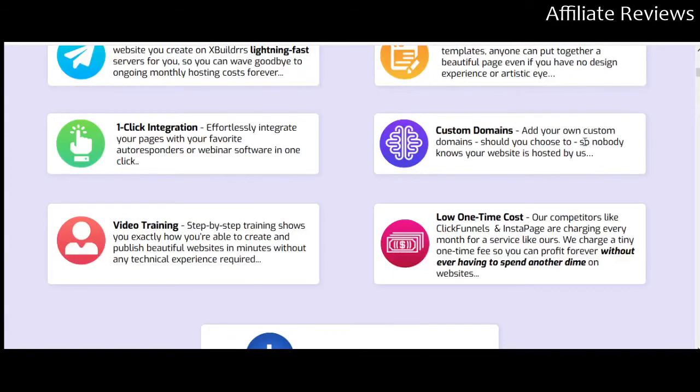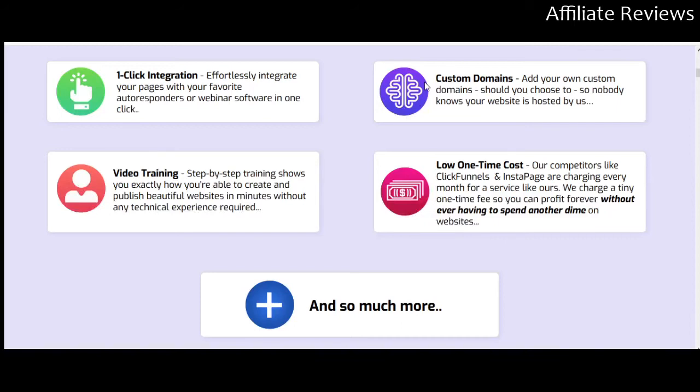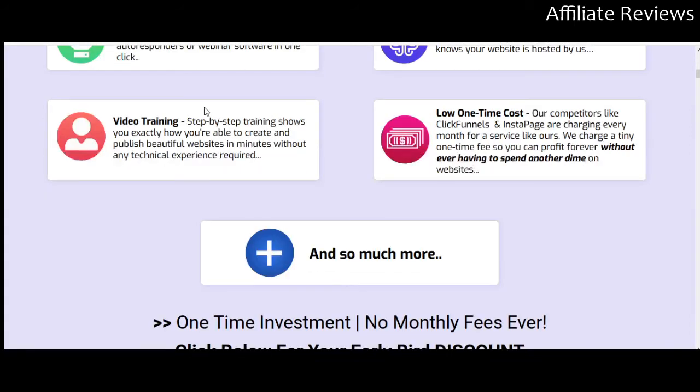You can use a custom domain so it doesn't look like a ClickFunnels web address, which of course there's nothing wrong with, but it does make you look a little less professional. So this is going to let you hide that. You also get video training on how to use the program and a low one-time cost — though I want to be clear, that's a low one-time cost for the front end. Unfortunately, there's going to be a pile of upsells. I have no problem with upsells and one-time offers, but a lot of these — I can't tell you anything about them, because without purchasing the product there's little to no information made available.